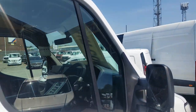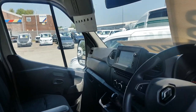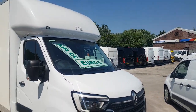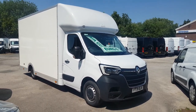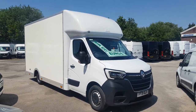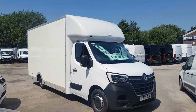Drop-well Luton vans, low loaders, platforms, and removal vehicles — all on our website at jsvans.co.uk. Any vehicle you'd like to view, come check us out. This one is 59,000 miles, 2021-reg, with air conditioning, navigation, cruise control, still under manufacturer's warranty — the Renault Master Business Edition low loader box van.